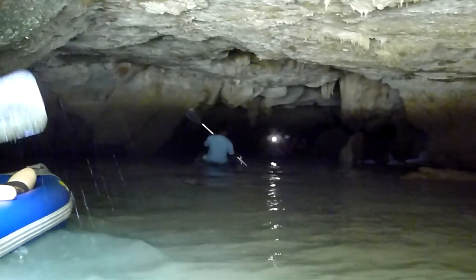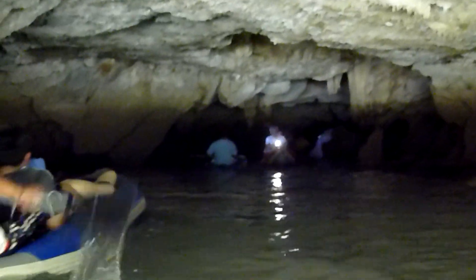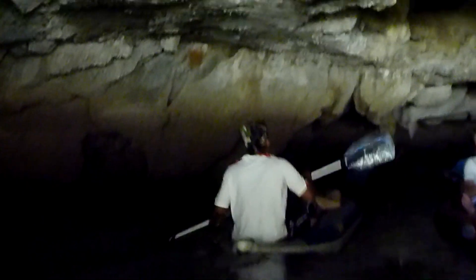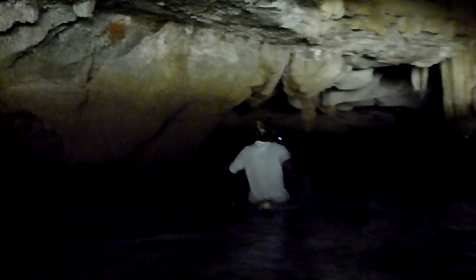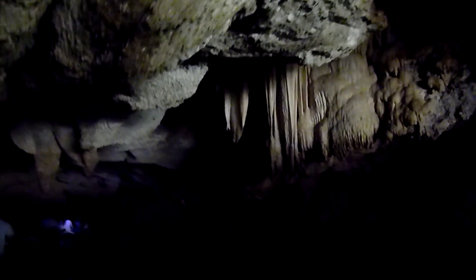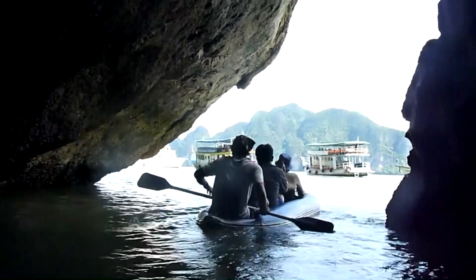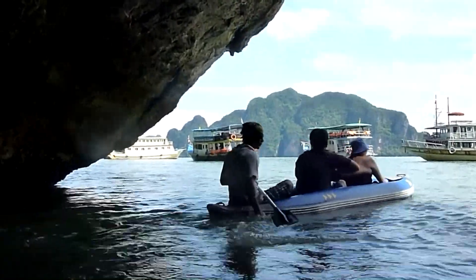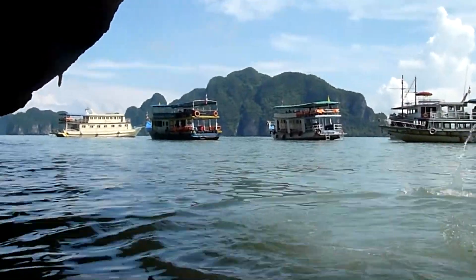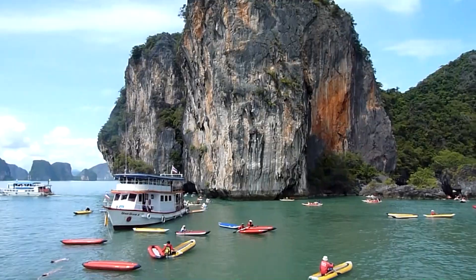This is one of the most picturesque places I've ever been.